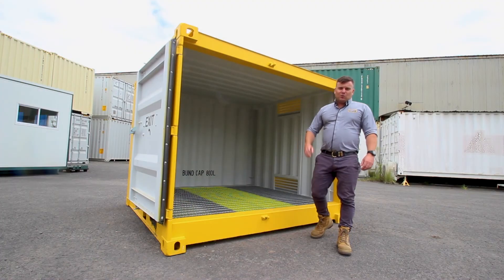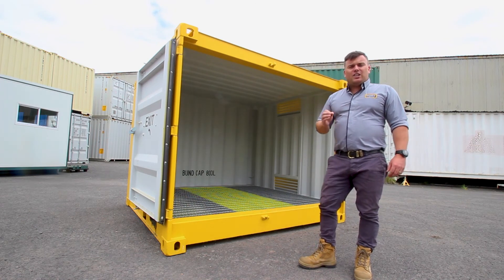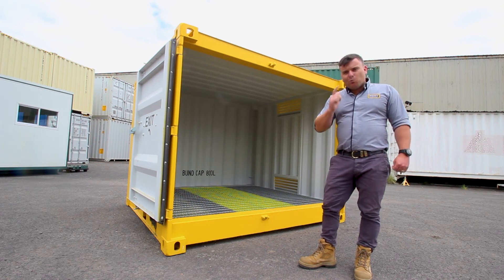We all know that it's illegal to store Class 3 goods incorrectly. If you need a dangerous goods container today, give us a call. I've got plenty of stock around the country ready for immediate dispatch. We've got you covered.